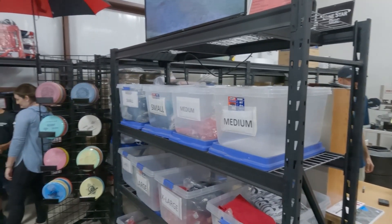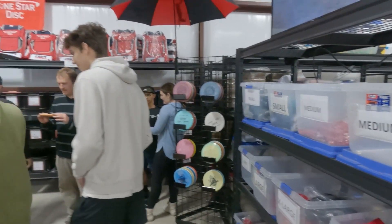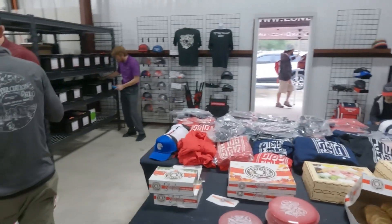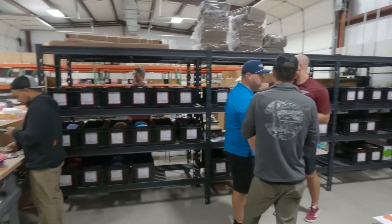They just opened up their pro shop in front of their place of business and I had the pleasure of visiting on the grand opening. I was a bit surprised at how many people I either know or have seen on the disc golf course that were there.